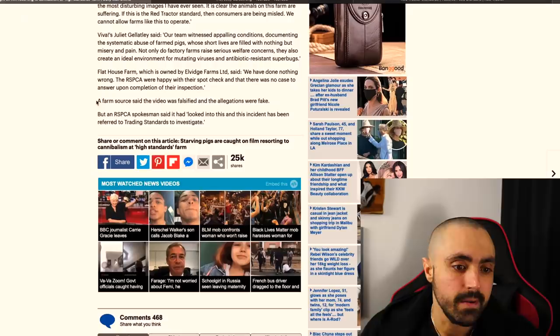The farm claimed the video was falsified and the allegations were faked. Absolutely clutching at straws. You're trying to claw your way out of this. Did Viva hurt those animals? Does Viva have their own animal abuse farm just to set people up? That is an absolute load of crap. We've got proof that that's happening in your facility and even Red Tractor agreed.